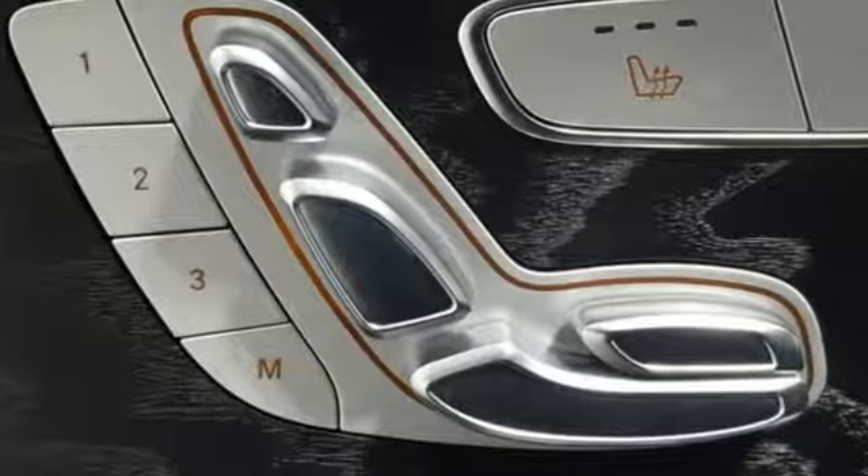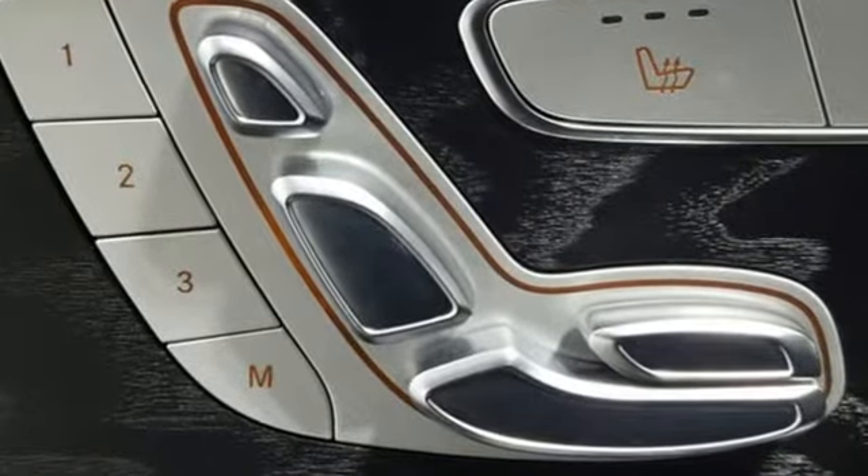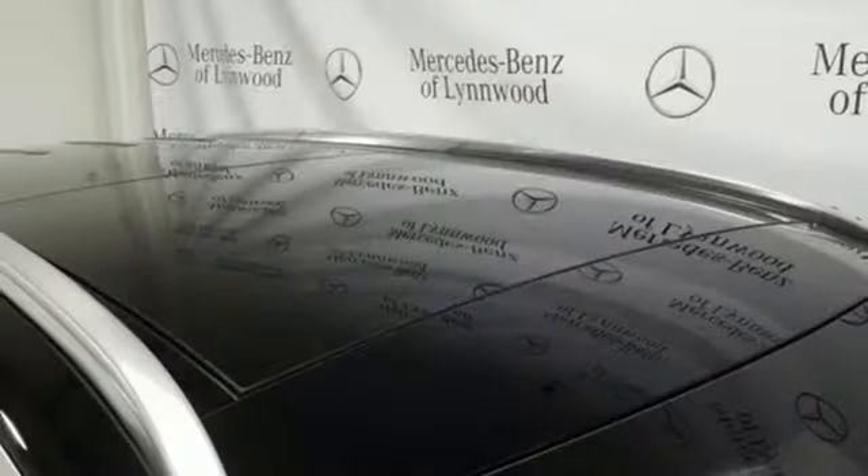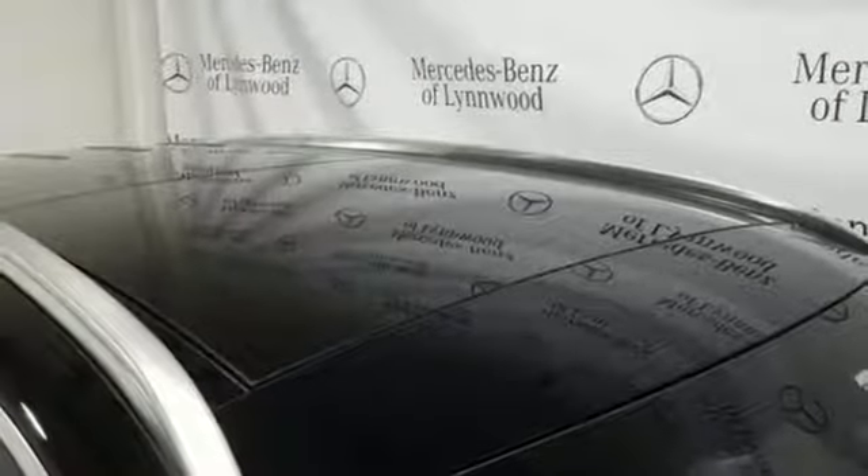Soft-touch materials and curved surfaces shape a pleasing cabin that is replete with features, including dual-zone climate control, a touchpad controller, smart key with keyless start, and a power liftgate.